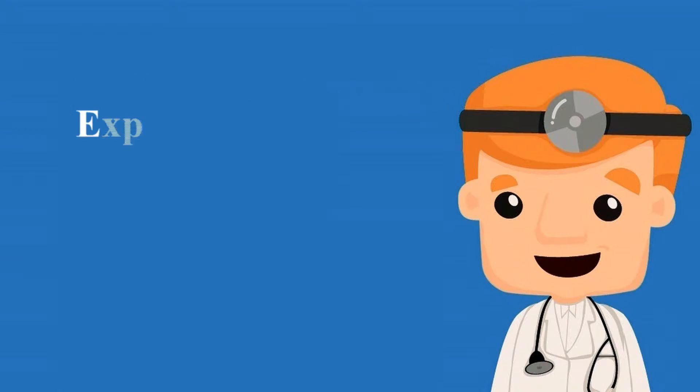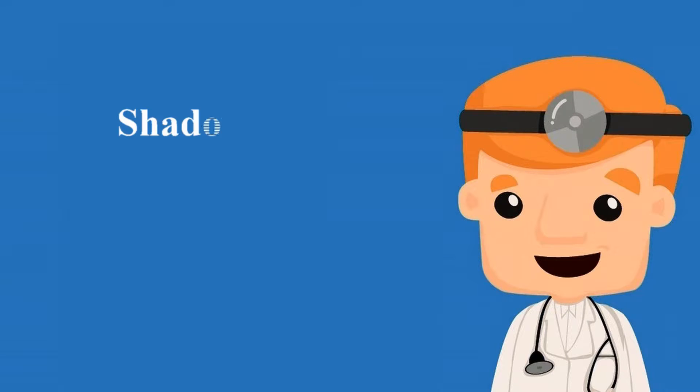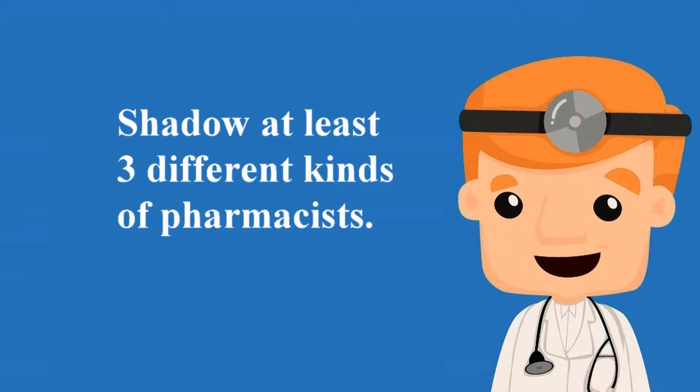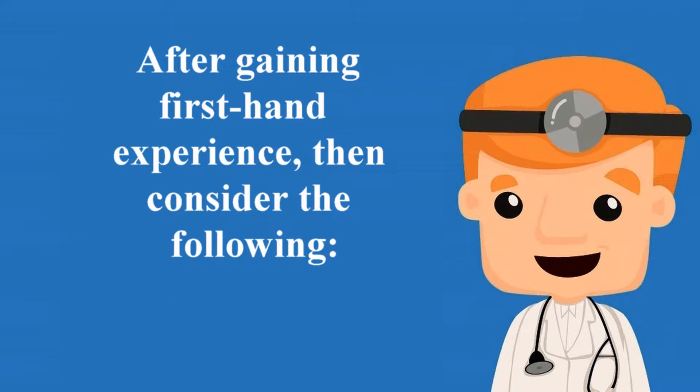Get experience early. Experience can mean a few different things. Students can gain experience through shadowing opportunities, on-the-job training, and community service, to name a few. When shadowing, try to shadow at least three different kinds of pharmacists to get an idea for the variations that exist in pharmacy practice. If pharmacy is a field you are still interested in after gaining first-hand experience, then consider the following.